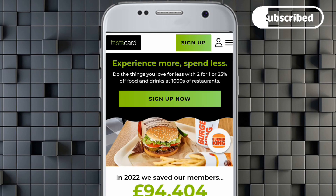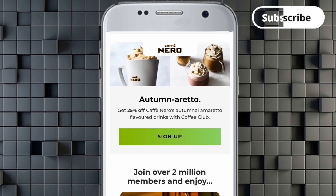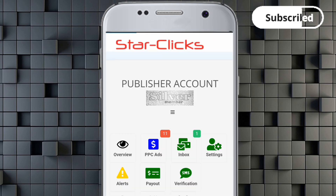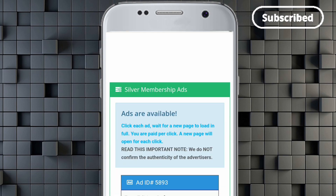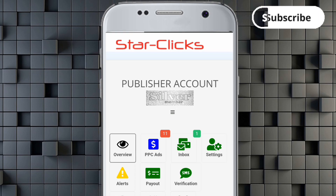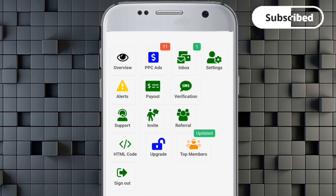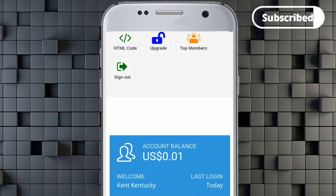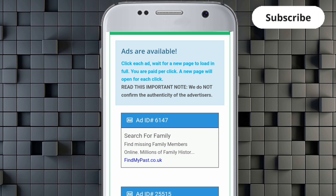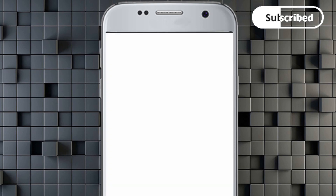The ad now shows 'Experience more, spend less — sign up now,' so it has fully displayed. I click the back icon and go to Overview to check my balance. You can see my balance went up by 0.01 dollars, going from zero to 0.01. I can click on another PPC ad — this one will load up within a few seconds as well.